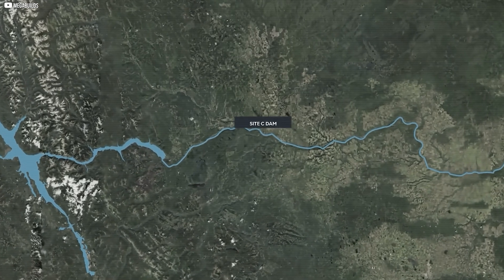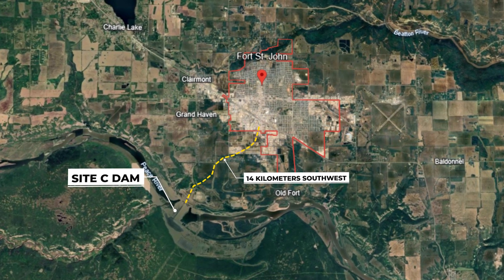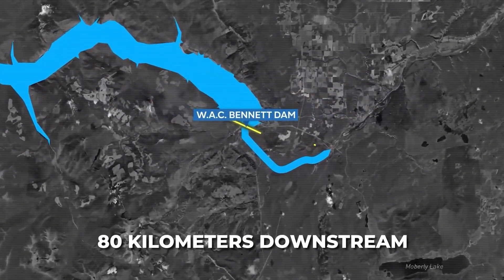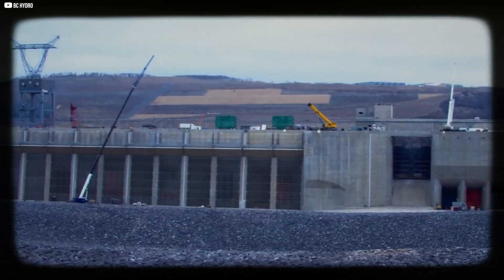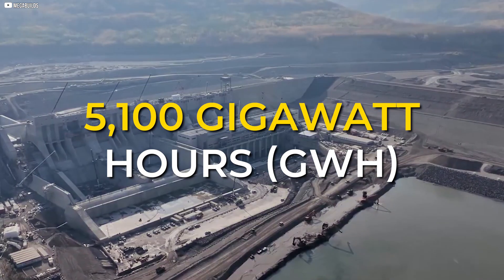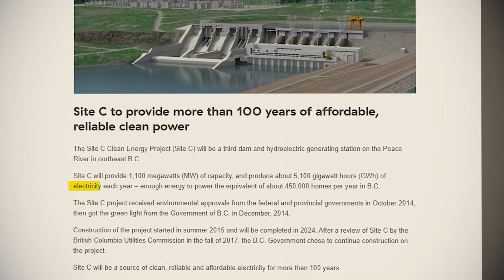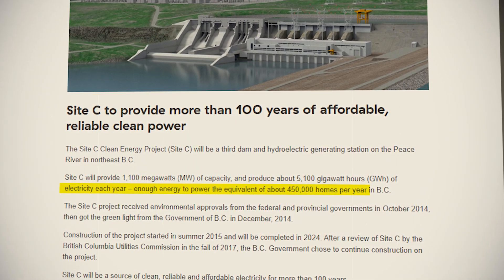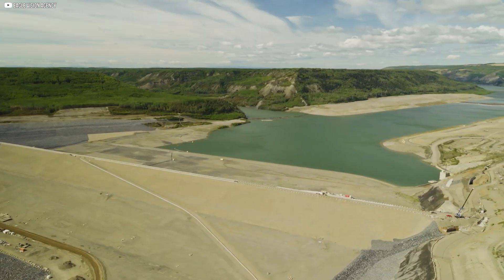The Site-C dam is being built on the Peace River, just 14 kilometers southwest of Fort St. John in northeastern British Columbia, Canada. It sits around 80 kilometers downstream from the W.A.C. Bennett Dam. This dam is a big part of the region's future. When it's finished this year, it will produce about 5,100 gigawatt-hours of electricity every year — enough power to light up approximately 450,000 homes each year across British Columbia. This dam is crucial to meet the growing energy needs in the region.